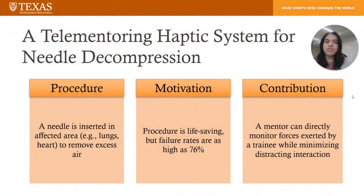The primary application of our tele-mentoring haptic system is for needle decompression. This procedure involves inserting the needle into an affected area, such as the lungs or the heart, to remove excess air. When done correctly, the procedure is lifesaving, but failures have been reported as high as 76%, which is why it is important to develop an effective training system.